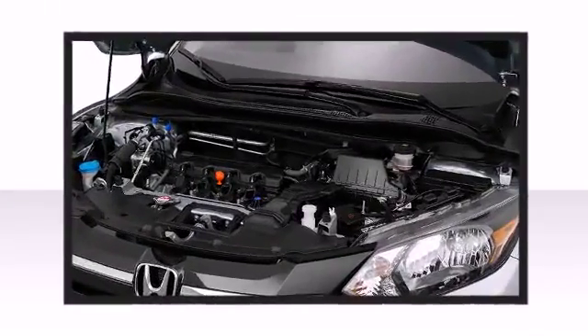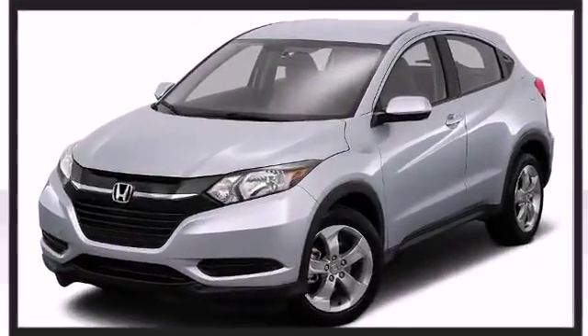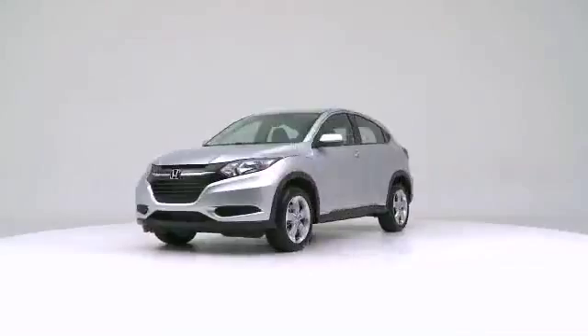The 2016 Honda HR-V — upping the standards associated with midsize SUVs.